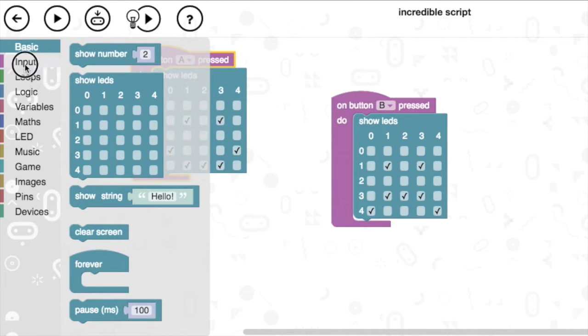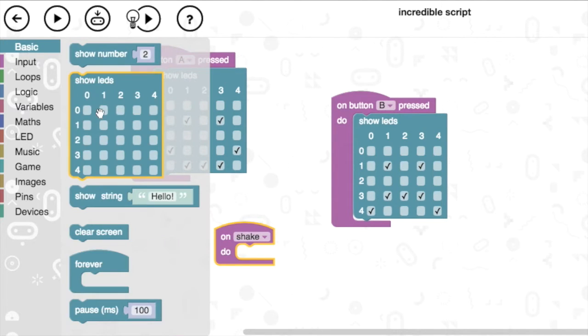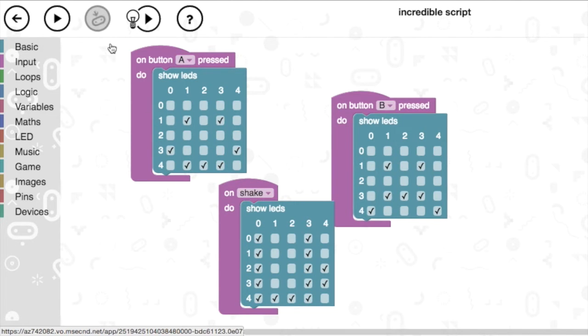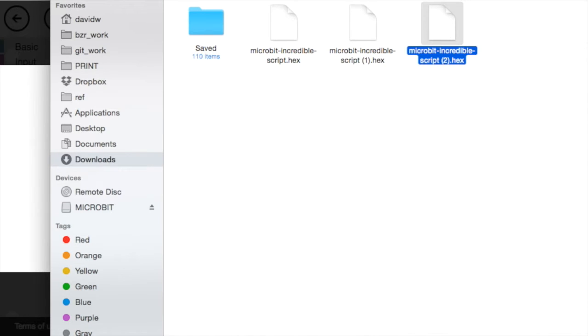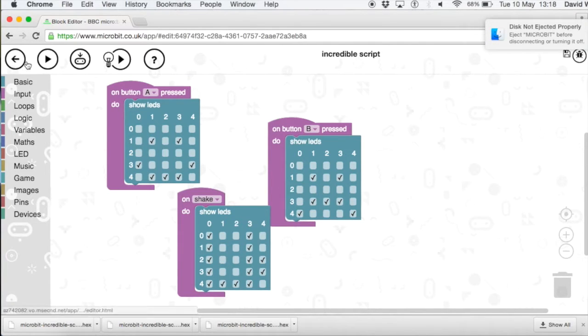There are loads of ways of input. There's an 'on shake' event. Let's add 'on shake' and draw a little coffee cup — so that when you're feeling a bit thirsty... This now has three types of input: button A for a smiley face, button B for a sad face, and when you shake it, you get a coffee cup.